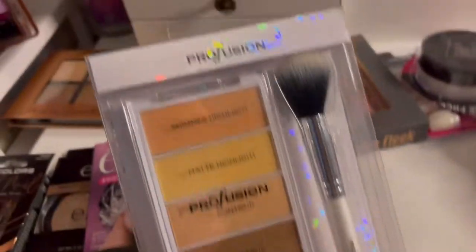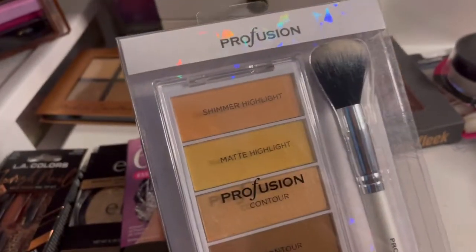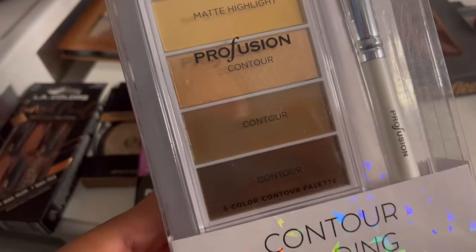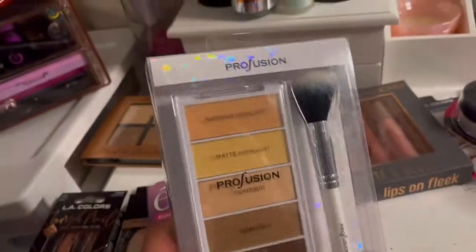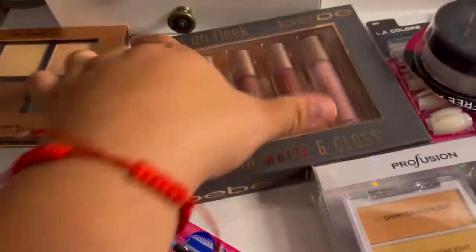The next thing I'm gonna show you is this right here — this is from Proficient and it's a contour shading. I love this — it says shimmer highlight, matte highlight, contour, contour, and contour. I purchased it at Burlington for $4.99 and I really like this brand, I totally recommend it.